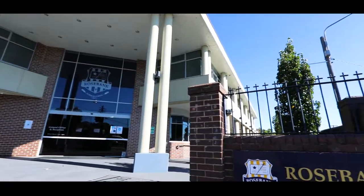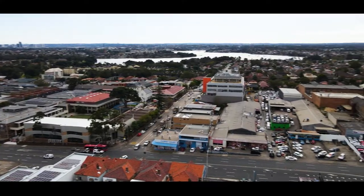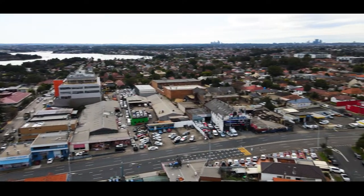Set in an elevated position, the home is moments from transport and schools including Rosebank College, and within easy reach of Five Dock, Croydon and Burwood shopping centres.